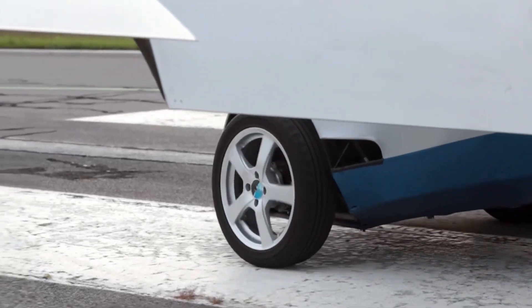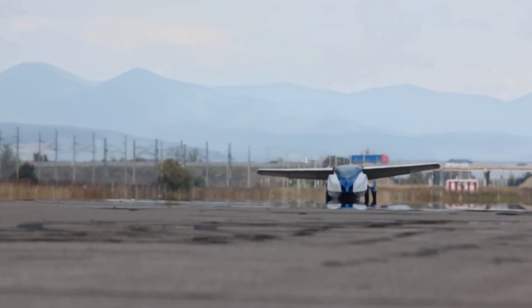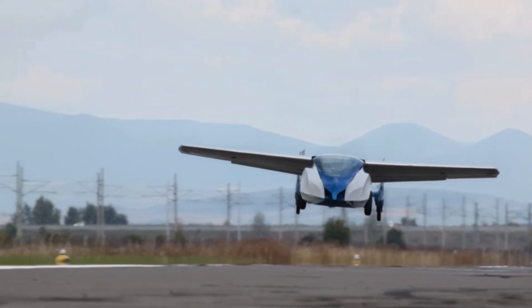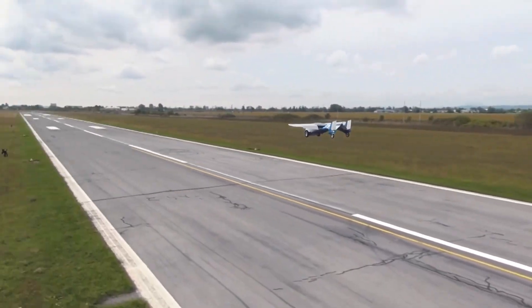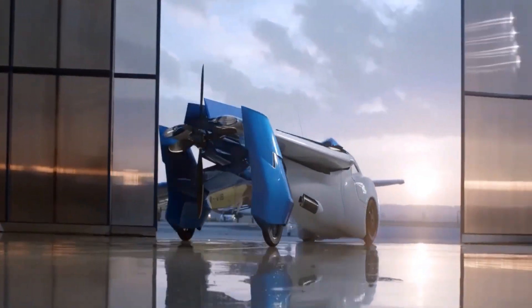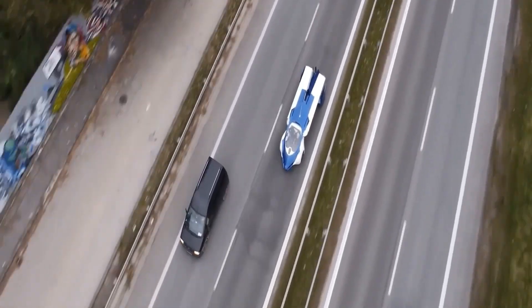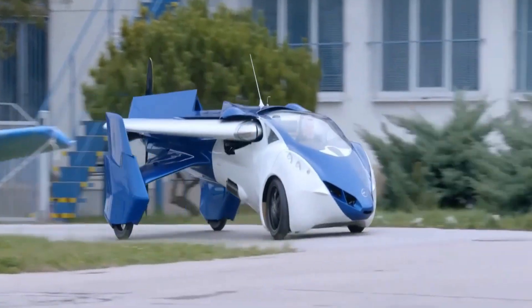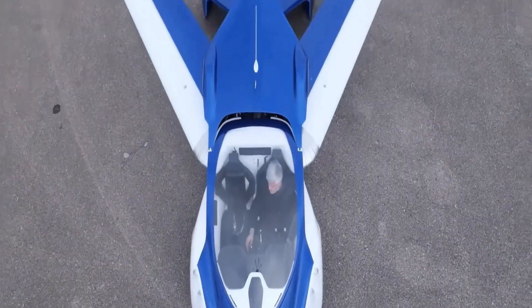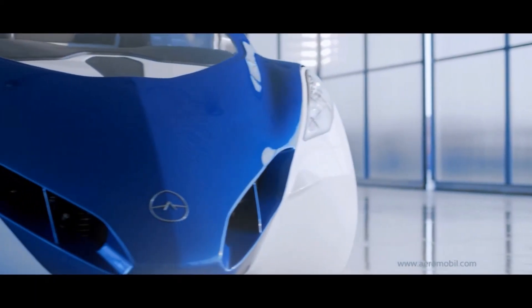Unlike any other car, the Aeromobile can switch from road mode to flight mode in just under 3 minutes, making it a dream come true for travelers who crave flexibility and speed. The Aeromobile's engineering is a masterpiece, allowing it to reach up to 223 miles per hour in the air and travel a remarkable 466 miles without needing to refuel.